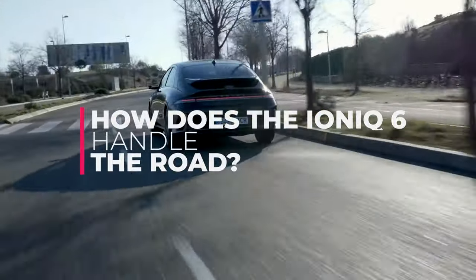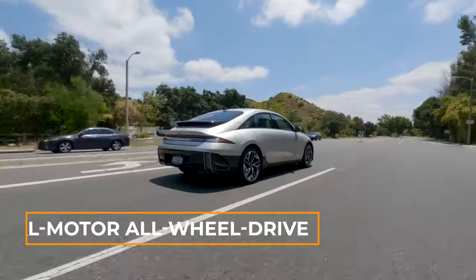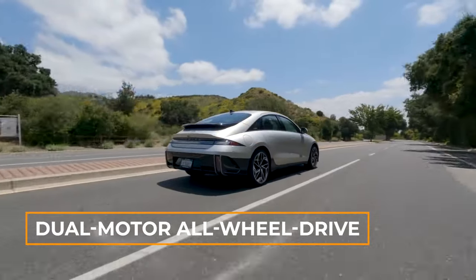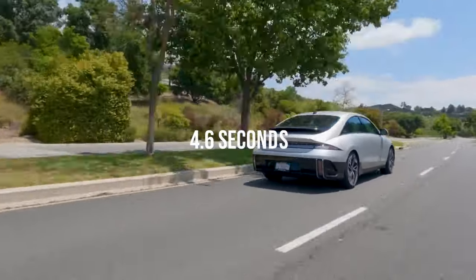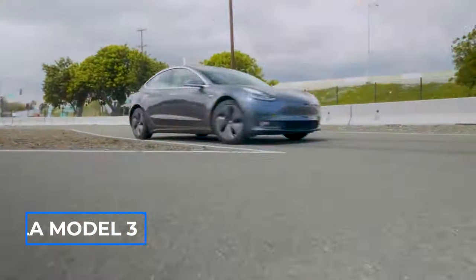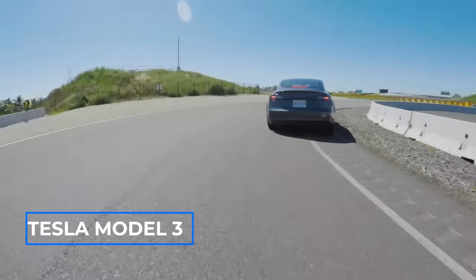How does the IONIQ 6 handle the road? Brilliantly. We took the dual-motor, all-wheel-drive Limited model for a spin on our test track, and it zoomed from 0 to 60 miles per hour in just 4.6 seconds. That's a tad slower than the Tesla Model 3, but it's still impressively quick.